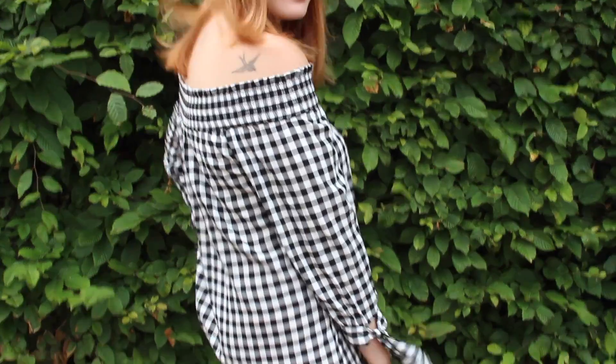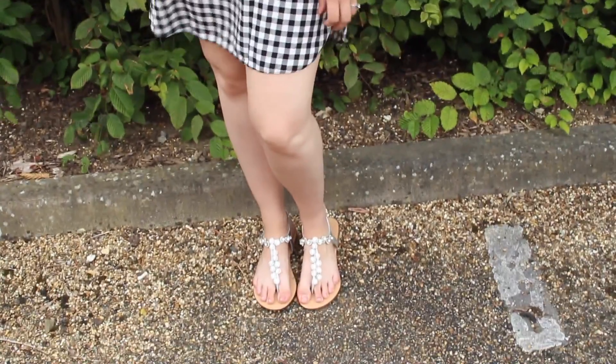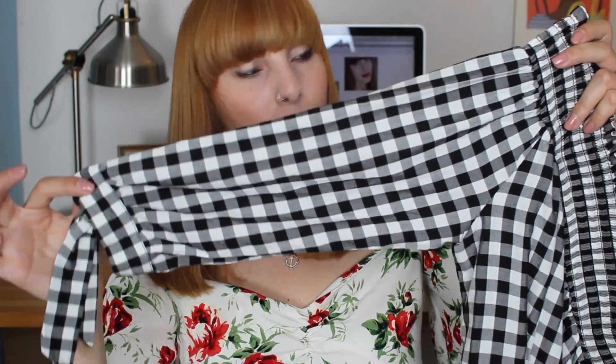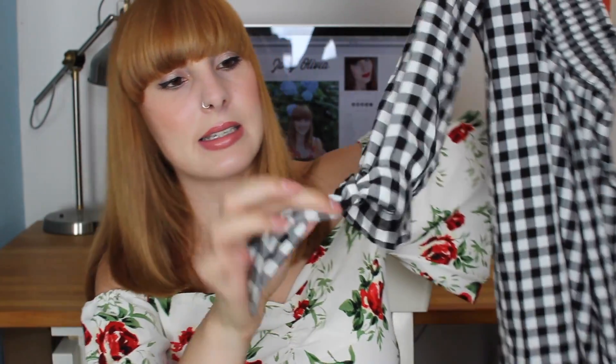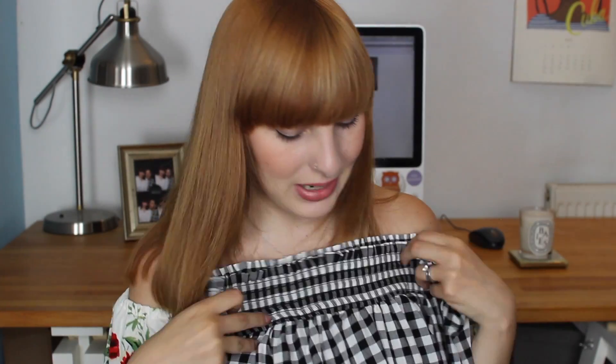Another dress that I picked up is this off-the-shoulder gingham styled oversized little dress. It's really pretty and really easy to wear. You can style this with so much — converse, sandals, whatever you like. I also love the three-quarter length sleeves, and it has this little tie-around bit just here, which is a really nice feature. I think this was £22.99, so really affordable.